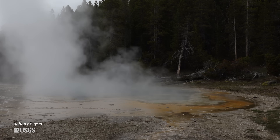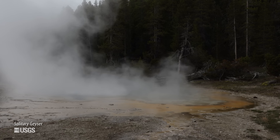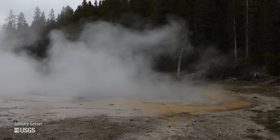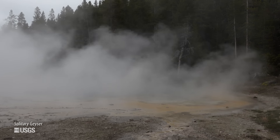That geyser, when the water level lowered, started having small eruptions every few minutes. And now, even though all of that material has been removed, all the piping is gone, and the water levels have come back up, Solitary continues to have these small eruptions that weren't really present prior to the pool being installed.